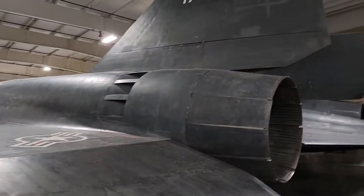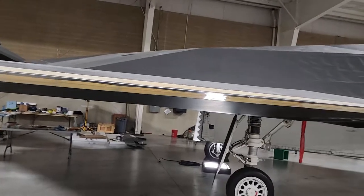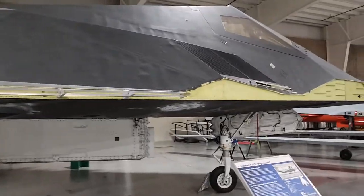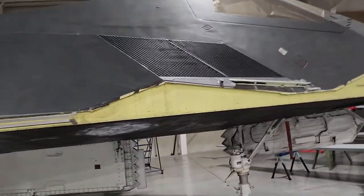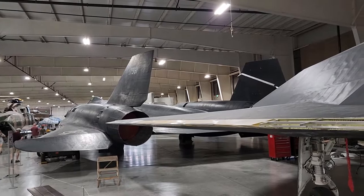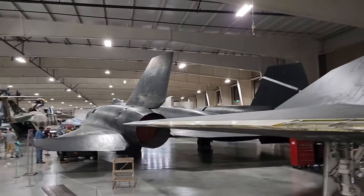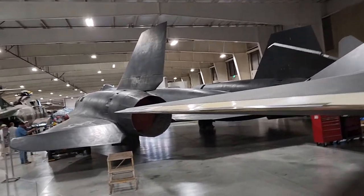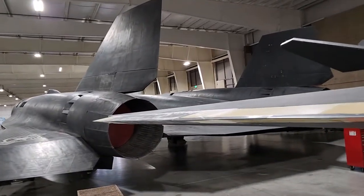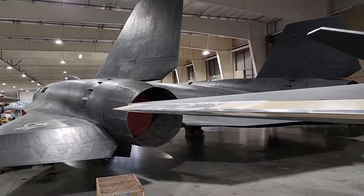And just to get to see the back end, we have to kind of get around and get right next to this Nighthawk — the first stealth fighter. You have to come over by this, which is an amazing plane in itself, just to get an angle on the size of the Blackbird. I'm not going to be able to get across to you the presence of these planes — I can't do this justice. Wow, it's just wow.